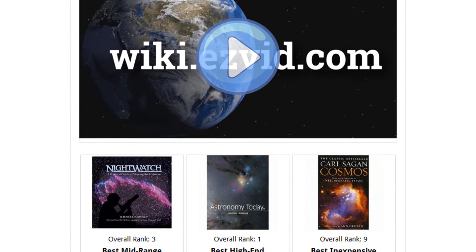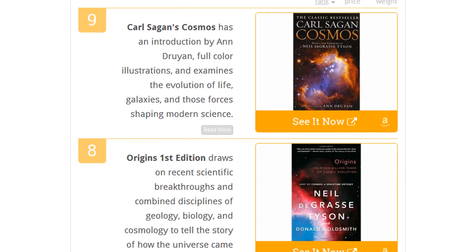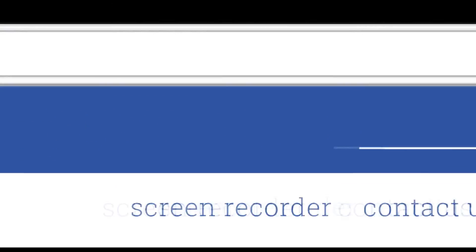To see all this and more, go to wiki.easyvid.com and search for astronomy books, or click beneath this video.